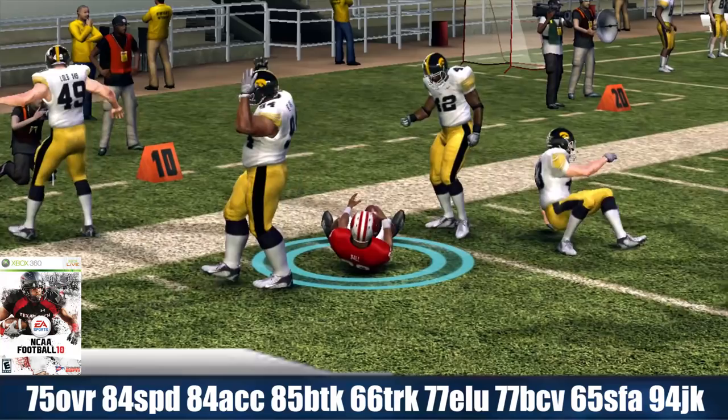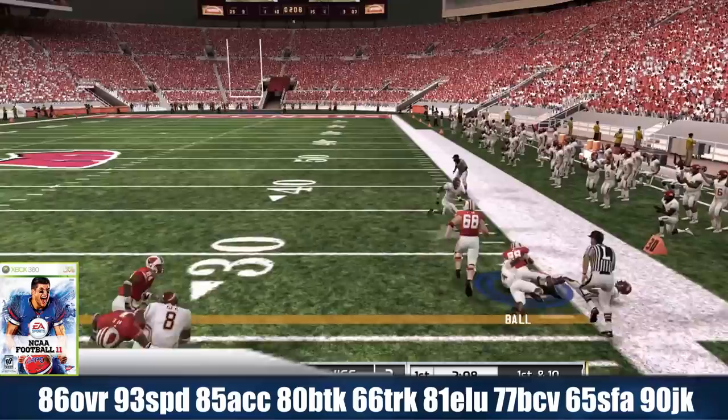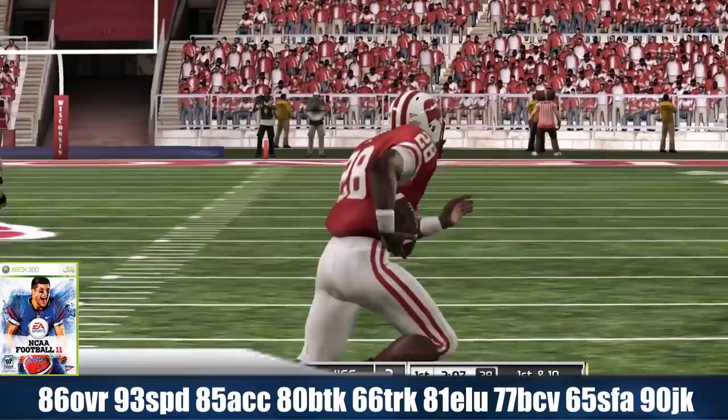Now let's move on to NCAA 2011 with Monte Ball. He comes in at 86 overall with 93 speed, 85 acceleration, 80 break tackle, 66 trucking yet again, 81 elusiveness, 77 ball carrier vision, 65 stiff arm, and a 90 juke rating.